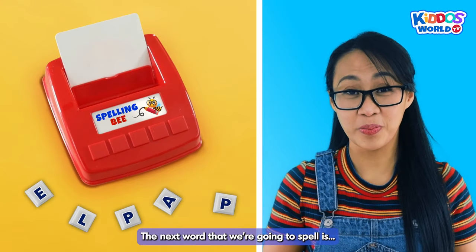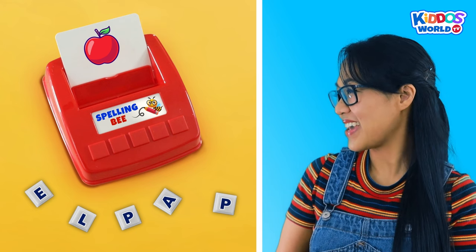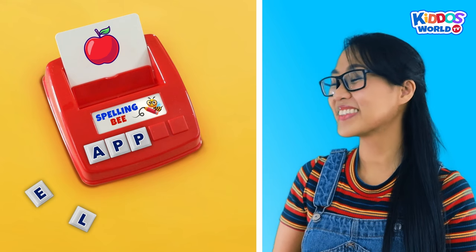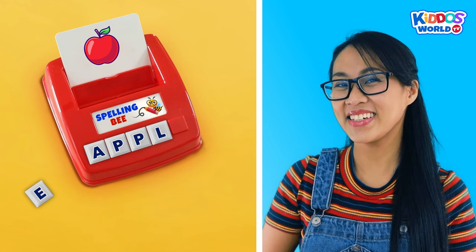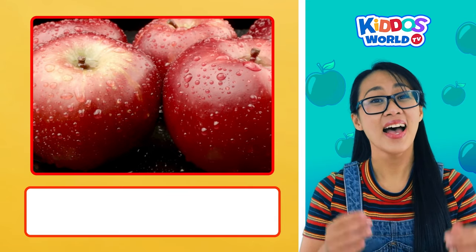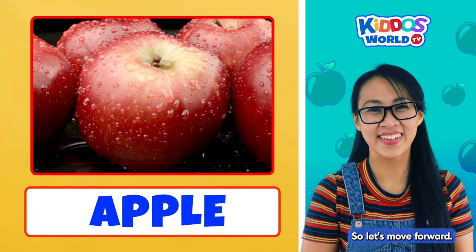The next word that we're going to spell is... Apple! Let's do this, kiddos! A... P... P... L... E... Apple! That's perfect! Yay! I love eating apples! They are sweet and delicious!